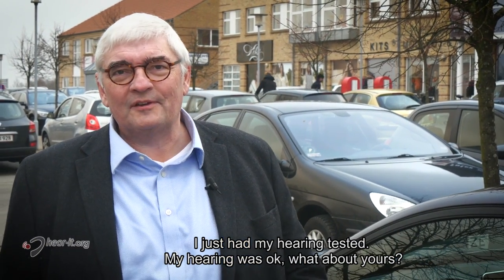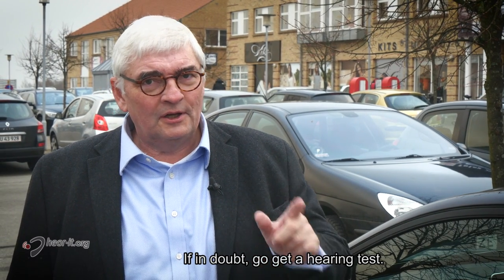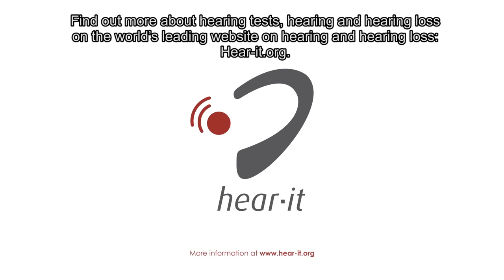I just had my hearing tested. My hearing was okay. What about yours? If in doubt, go get a hearing test. Surveys from Europe show that around half of all adults have never had a hearing test. Find out more about hearing tests, hearing and hearing loss on the world's leading website on hearing and hearing loss: Hearit.org.